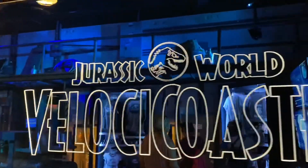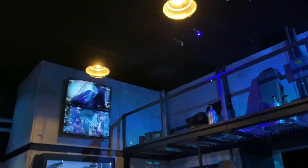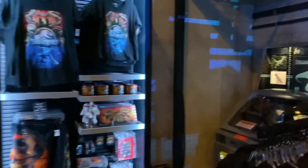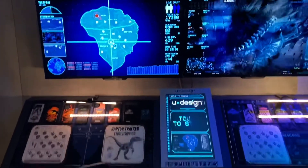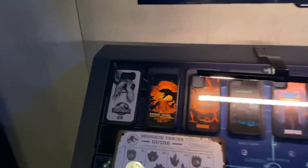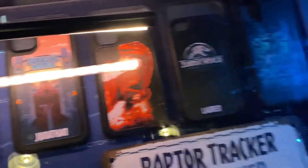Whoa, Jurassic World Velocicoaster! Check all this out. Wow, they did a great job in here. Here they have a phone case banking station where you can design your own case and do it right here inside the Tribute Store. That is really cool.